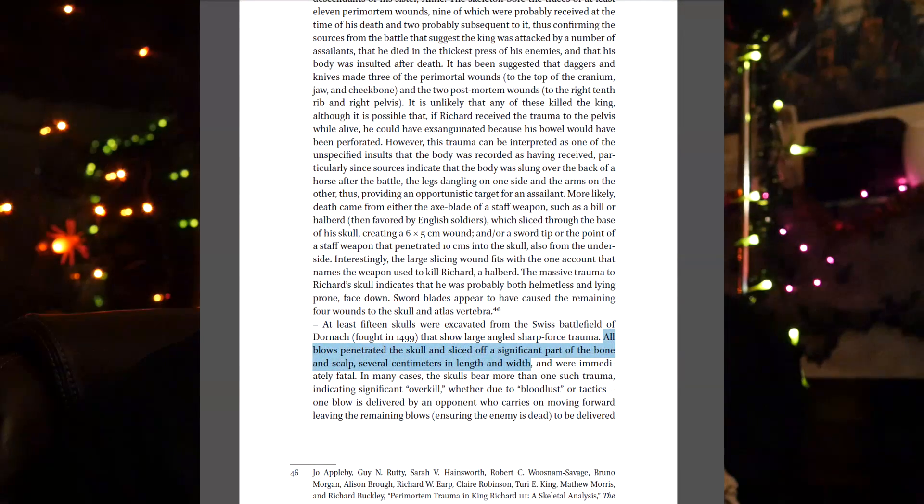What we can do, outside of testing different materials, is look at historical evidence of injuries. I've read up on things lately and I'll post the links below. This is mostly out of 'Wounds and Wound Repair' — the complete title will be in the video description. The text describes archaeological finds from a battlefield in Switzerland. The battle was fought in 1499, and it says that all blows penetrated the skull and sliced off a significant part of the bone and scalp, several centimeters in length and width.